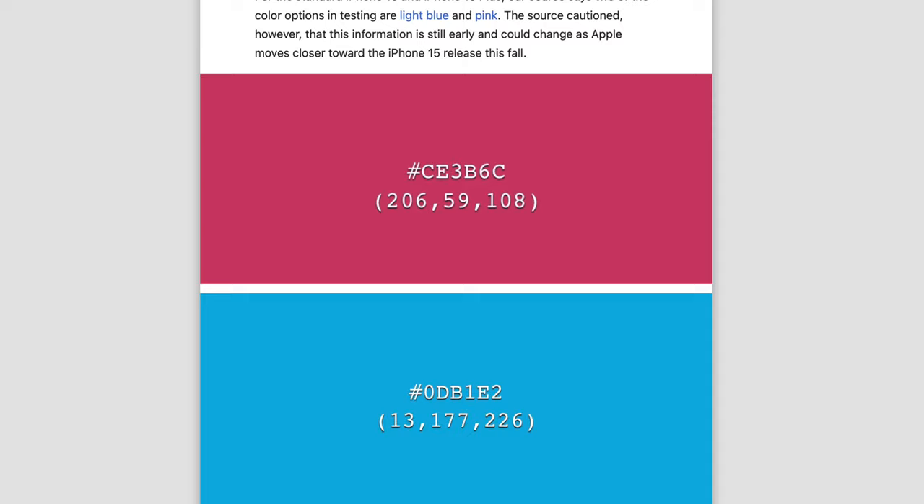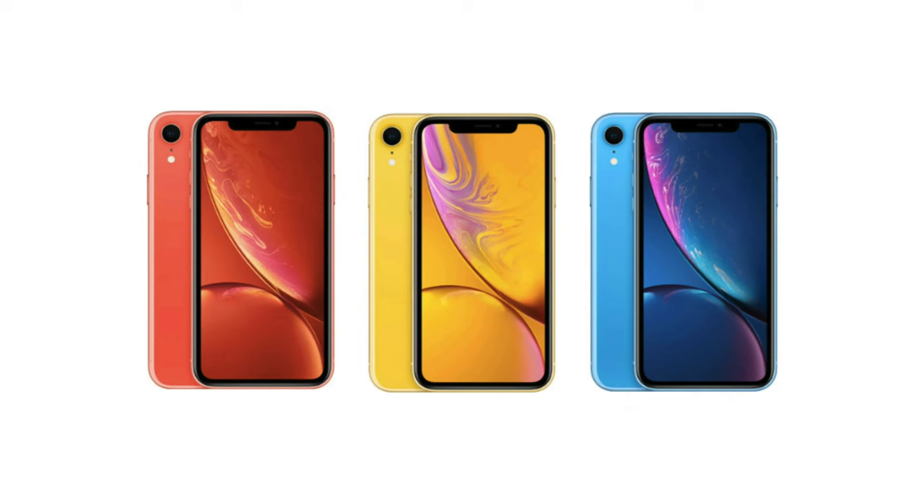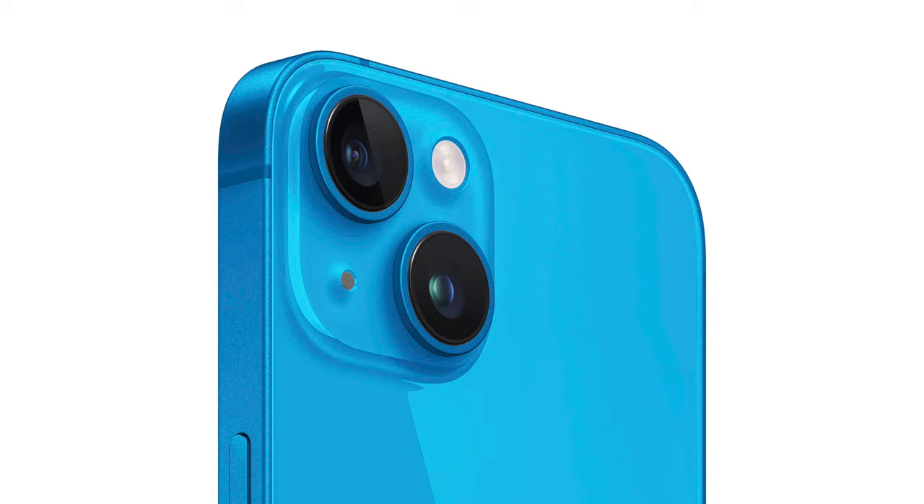For those wondering how these colors could look, we actually have hex codes for the blue and pink colors we can expect. It's CE3B6C for the pink and ODB1E2 for the blue, and these are pretty nice shades. They're not pastel colors like we've had for a while — they're bright and saturated and very much remind me of the iPhone XR range, which still has the best set of colors for an iPhone in my humble opinion. My favorite iPhone color to ever exist is the blue iPhone XR, and I do regret selling it. Maybe just to have another light blue iPhone, I could see myself buying the regular iPhone 15 for absolutely no reason, since I already have the 14 Pro Max — so it would be a pointless purchase.